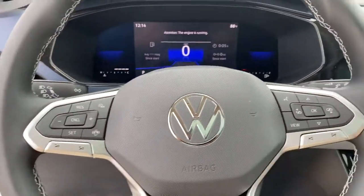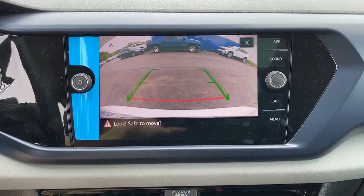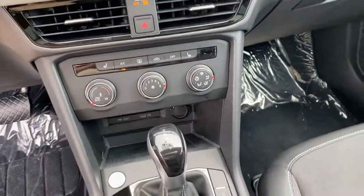Four-cylinder engine. Don't miss the opportunity to enhance your driving pleasure while you take advantage of the latest advances in efficiency. Our team will give you an outstanding test drive experience.